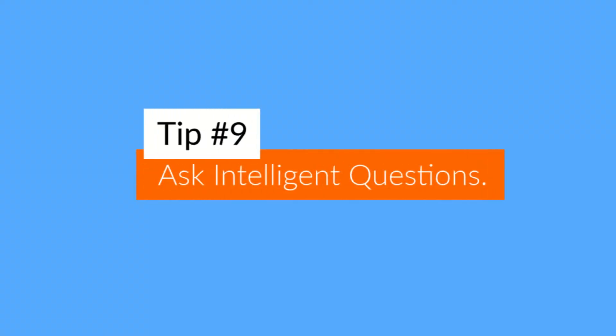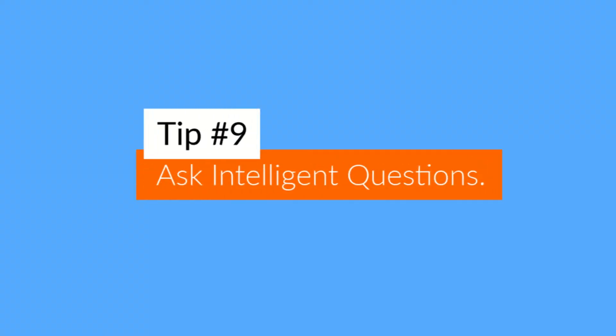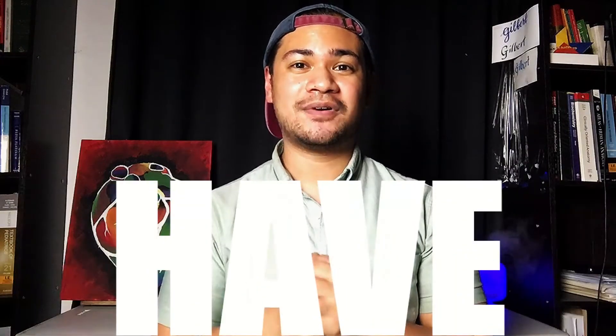Tip number nine: ask intelligent questions. Nine times out of ten, at the end of your interview, you will be asked, 'Do you have any questions?' You should always have questions. Why? Because this shows that you're interested in the program and that you're taking this opportunity seriously — because you've prepared.